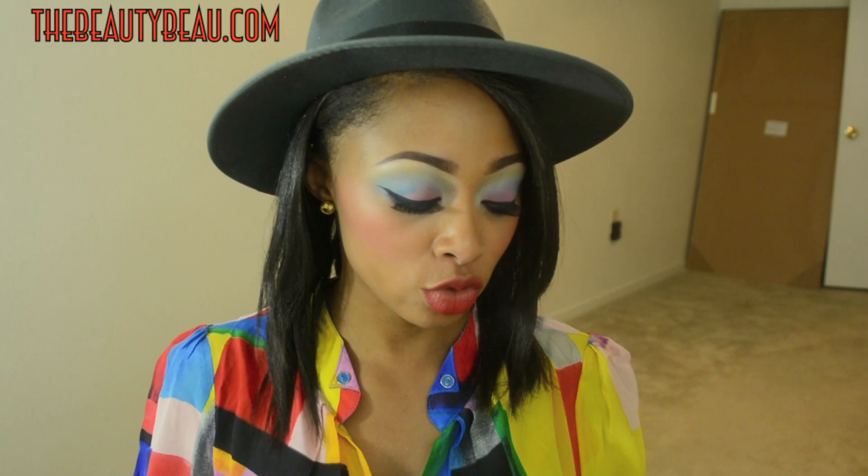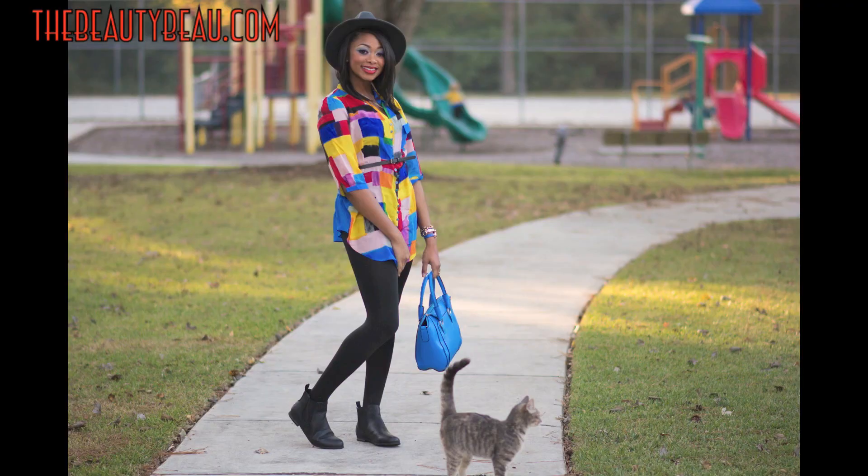Hey guys! In this video I'll be doing my very first outfit of the night video. I think I did one a couple of years back, but this is my most recent. I apologize for the lack of items in this room — I just moved and don't have my furniture yet. I'm going to show you what I'm wearing out tonight, and I'll have an outfit of the day slash night posted on my blog, so check the link below for pictures and details. Without further ado, I'm going to go into detail on what I'm wearing.